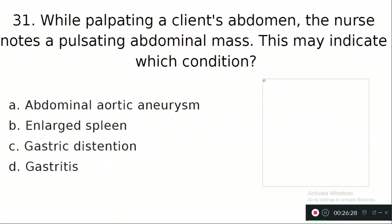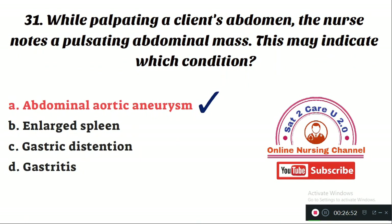Question number 31: While palpating a client's abdomen, the nurse notes a pulsating abdominal mass. This may indicate which condition? Option A: abdominal aortic aneurysm. Option B: enlarged spleen. Option C: gastric distension. Option D: gastritis. The right answer is Option A — a pulsating abdominal mass is related to the condition called abdominal aortic aneurysm.